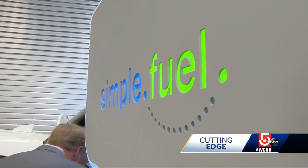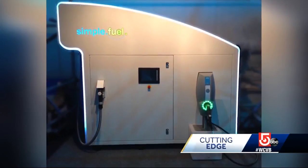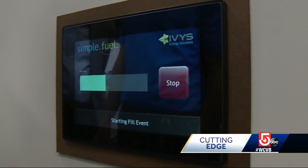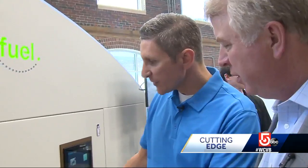That's where the Ivis Simple Fuel System comes in. The Simple Fuel Appliance is an all-in-one hydrogen station in a box. It takes water and electricity, makes hydrogen on board, and dispenses that safely and quickly to a vehicle.